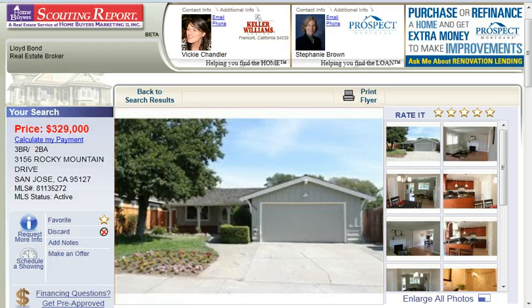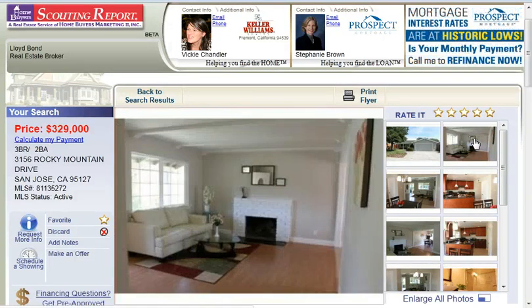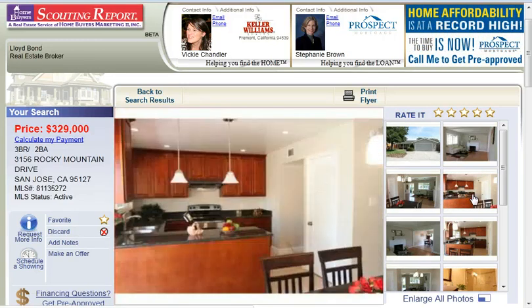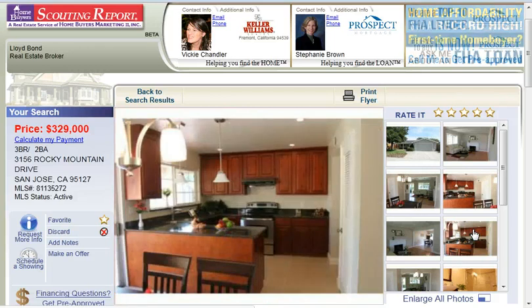If you would like to find this home as well as thousands of others, go to StunningSanJoseHomes.com and sign up for our free premium home search service. This enables you to search the largest listing database in Northern California. You get up to the minute information on real estate, mortgage assistance, the ability to track your favorites, see property details, photos, school information, maps, and much more.